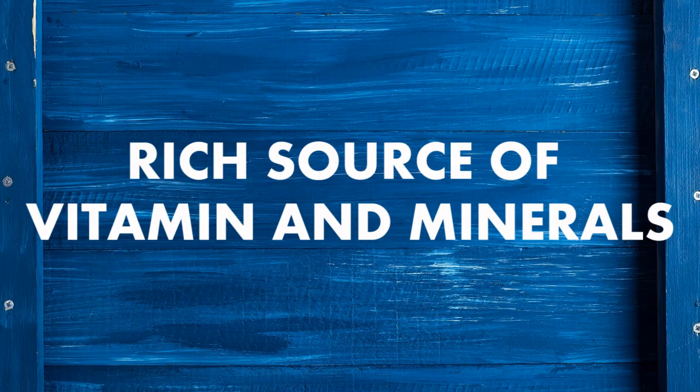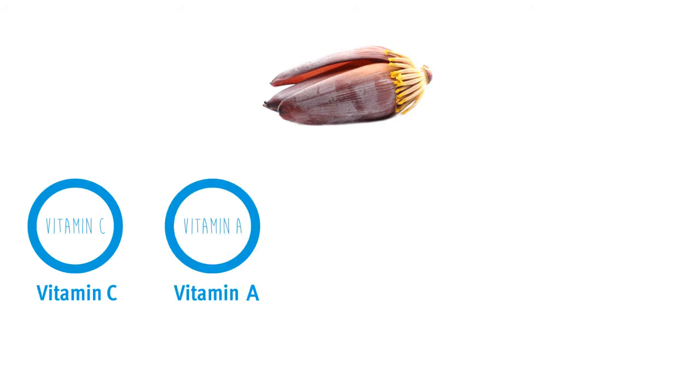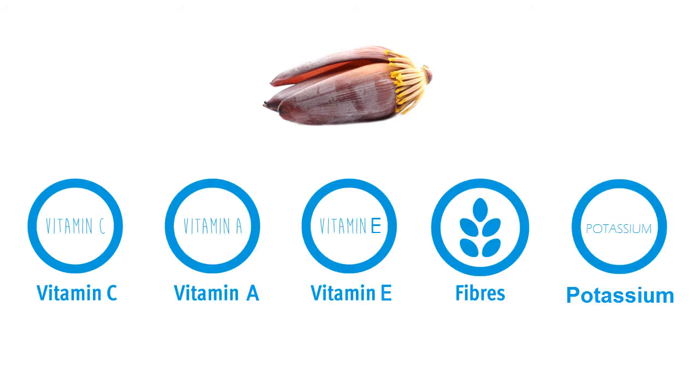Rich source of vitamins and minerals. The banana flowers possess vitamin C, A, E, fiber, and potassium, which are sources of healthy nutrients.